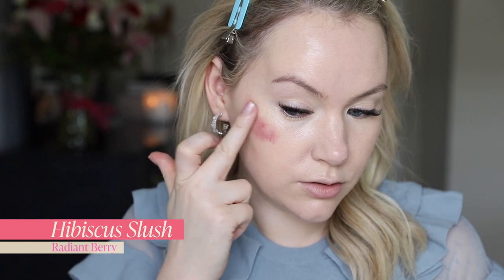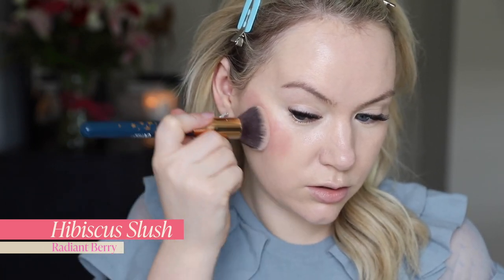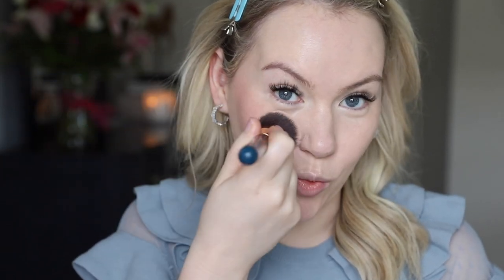The third shade is Hibiscus Slush, described as a radiant berry. I tend to love berry shades, so I'm really excited to try this one — it looked absolutely beautiful when I was swatching it on the palette. And now we're talking. The cooler-toned shades in this line are what we're going for. If you're very fair, I would say definitely stay away from Coconut Rum and probably the peach unless you are warm-toned. This is the first one where I've really felt like, oh my gosh, I kind of like this formula.